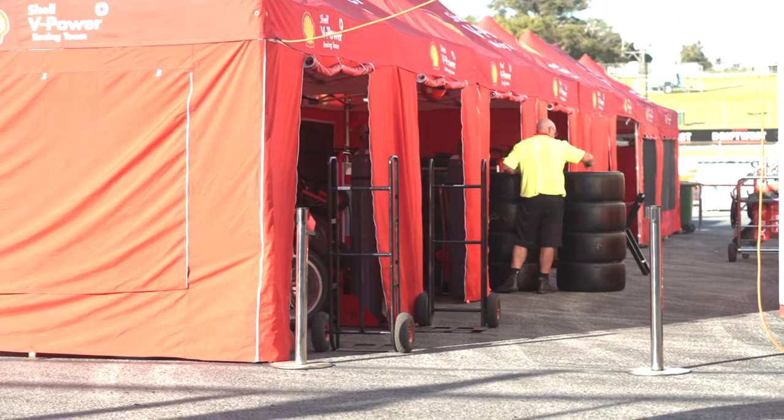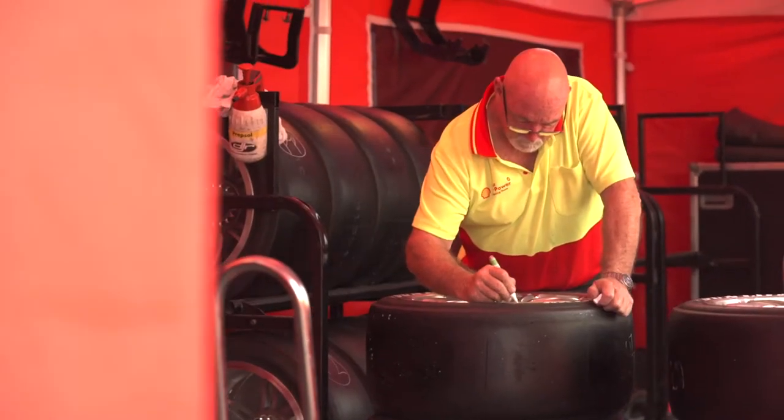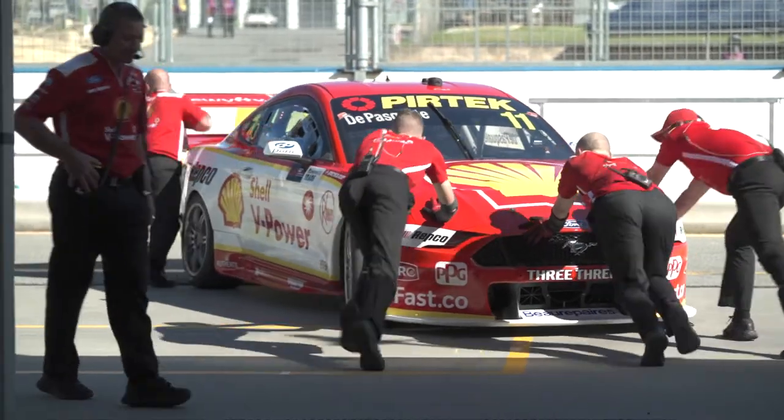The super soft tyre at Winton was super high grip — probably the highest grip of any track we've been to in modern times with that Supercar. Because of the high grip, the tyres didn't actually degrade a lot, so strategy was not easy. There was no real undercut or overcut — you were racing the people around you. If you pitted early the person pitting a little bit later would beat you out. Probably the best strategy overall at Winton was car speed, which we were just lacking a little bit.